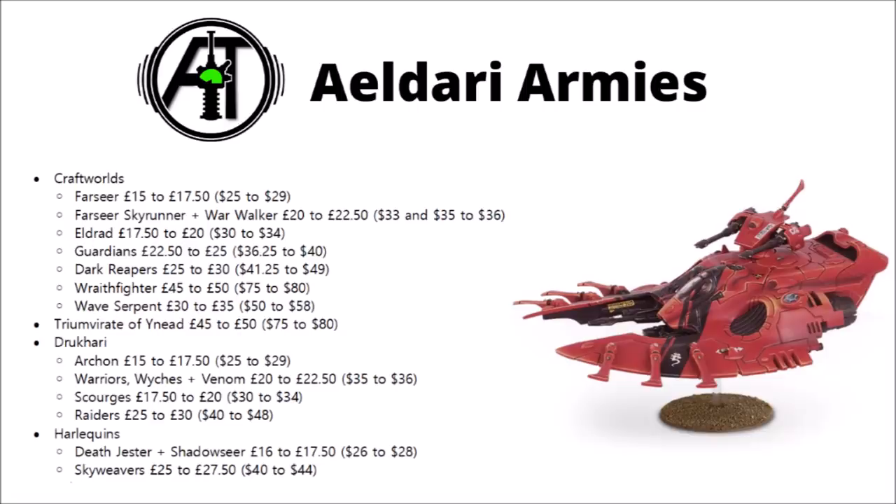The Eldar haven't escaped either, with Farseers, Farseer Skyrunners and Eldrad all going up. Guardians and Dark Reapers out of their infantry, and out of their vehicles — War Walkers, Wraithfighters and Wave Serpents have all taken a jump, the Wraithfighters and Wave Serpents both jumping £5, or $5 and $8 respectively. The Ynnari Triumvirate of Ynnead has gone up to £50 or $80. The Drukhari have seen increases for their Archon up to £17.50 or $29, and their Warriors, Wyches and Venoms are all £22.50 now or $36 — that's definitely a much smaller increase on the US side.